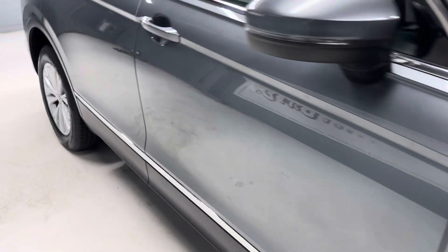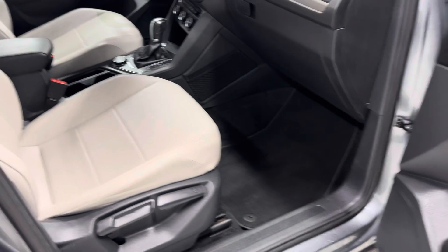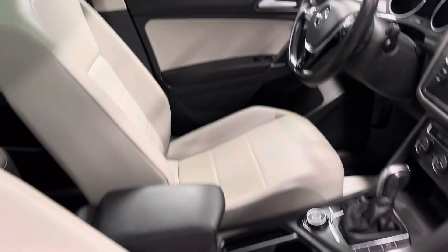It has four like-new tires, backup camera, blind spot monitoring, heated seats, leather, and the panel roof. Heated leather — very nice clean SUV.